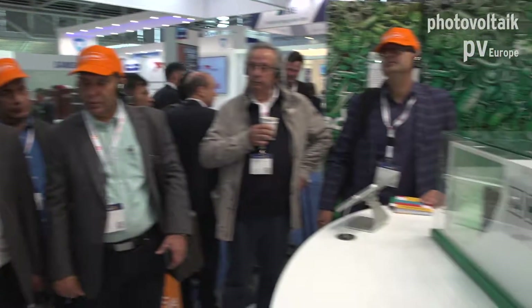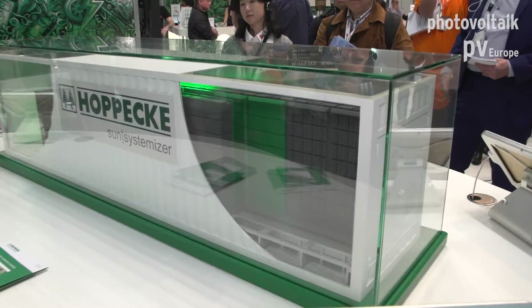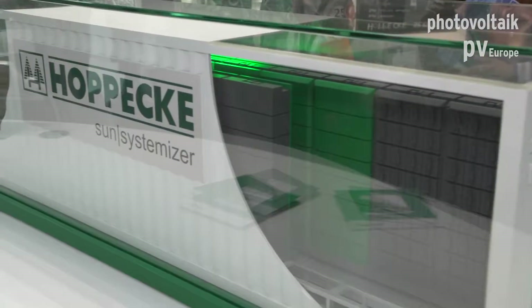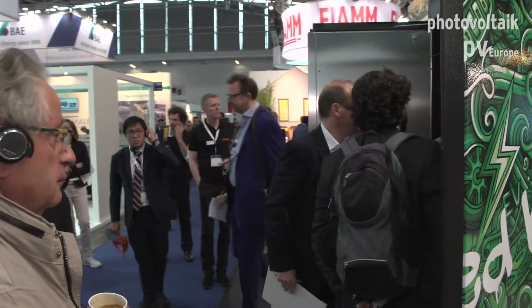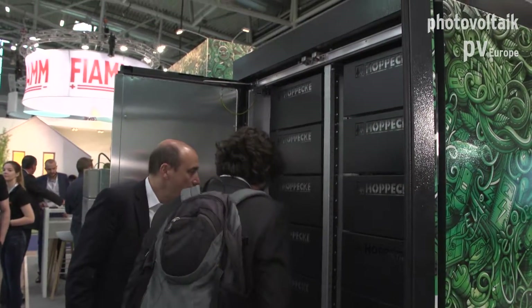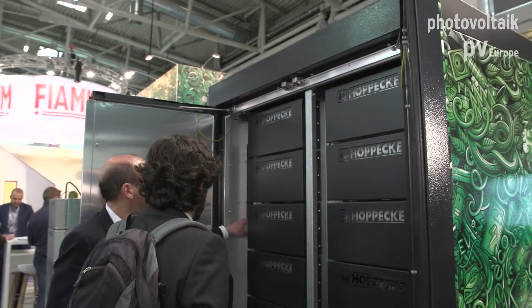We know there are also many applications for small and mid-sized companies — smaller off-grid systems or peak shaving. That's why we developed a new product called the Scale Block. It's a mid-scale product. This system is a turnkey system with 68 kilowatt-hours and a 30 kVA inverter system.